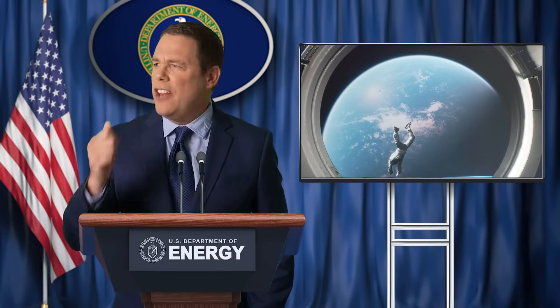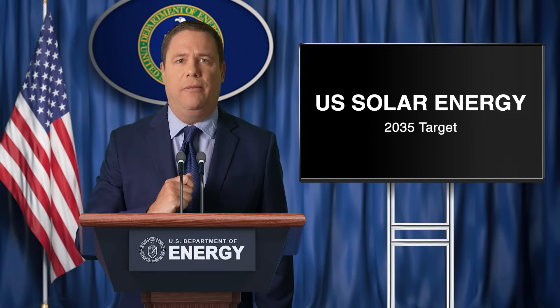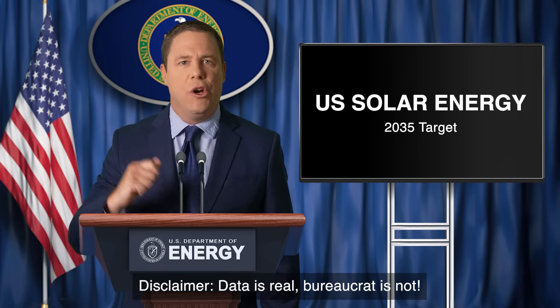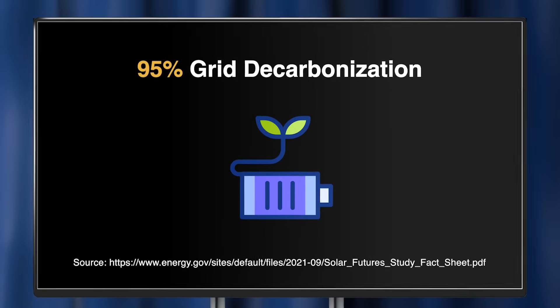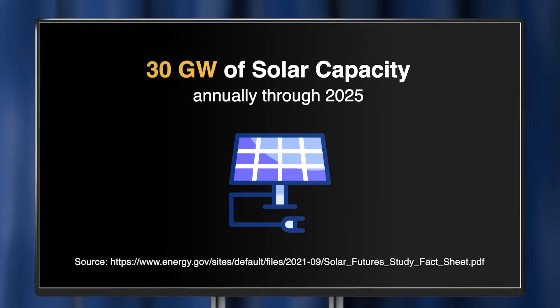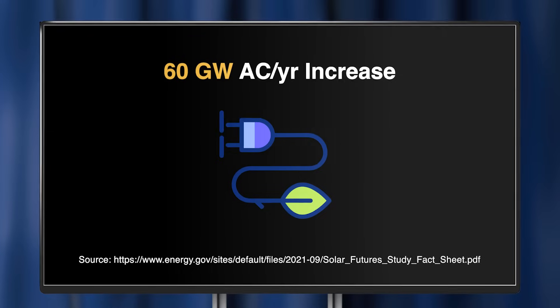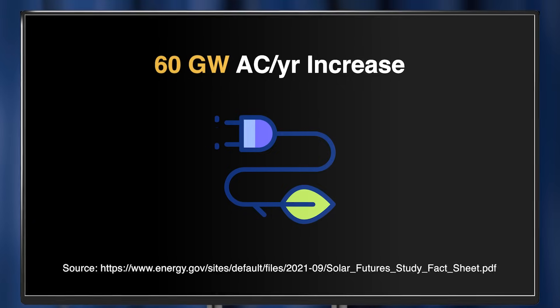As highlighted by the desperate astronaut, the crisis of increasing global demand for energy necessitates decisive action. I stand before you today to reaffirm our commitment that by 2035, solar energy will constitute 40% of the United States' energy. To reach our goal of 95% grid decarbonization by 2035, we must initiate the installation of 30 gigawatts of alternating current of solar capacity annually through 2025, with an escalation to 60 GWAC per year from 2025 to 2030.